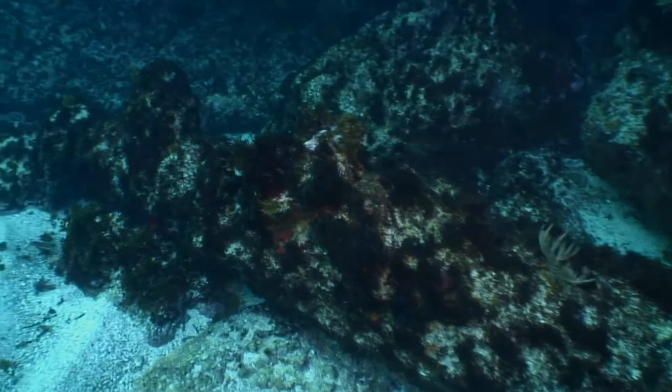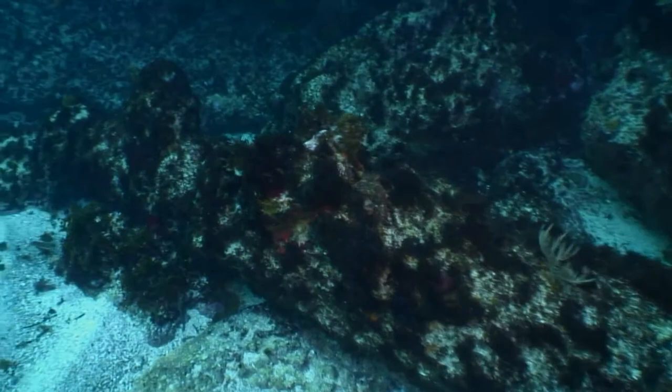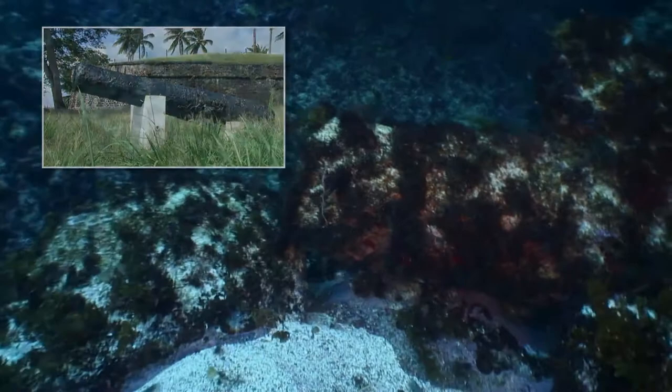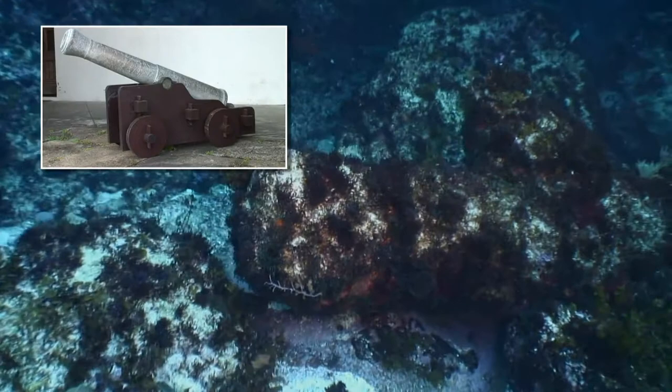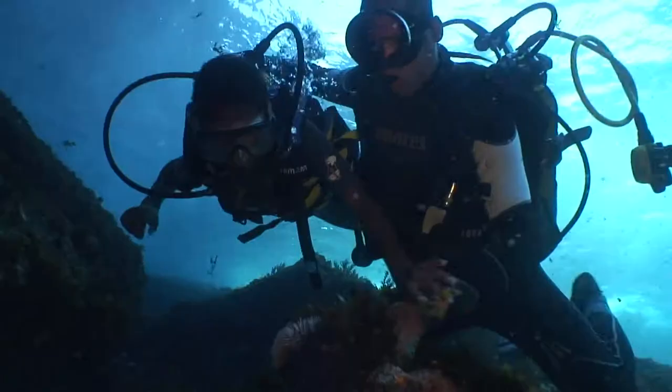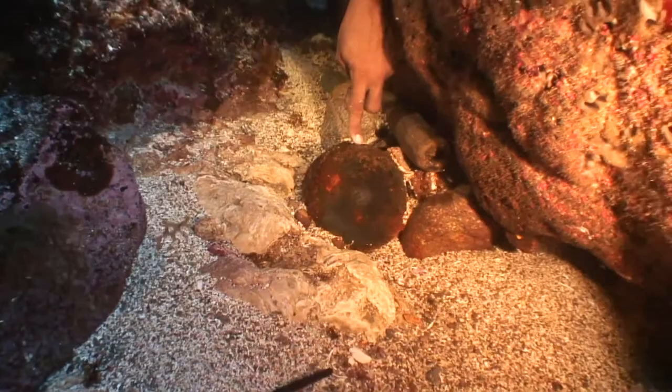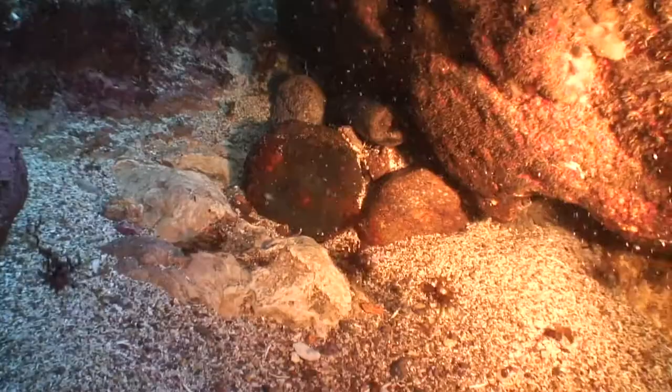Ce canon de marine de 18 livres du 19e siècle était à l'époque une arme redoutable : deux tonnes, fondu en fer, 2,50 mètres de long. Il était monté sur un affût en bois, équipé de roulettes et servi par une dizaine de marins. Dégagé du sable, un boulet rouillé apparaît. Ce type de boulet sphérique était généralement tiré contre la coque des bateaux et les mâts des navires.